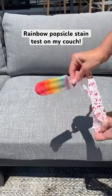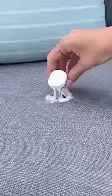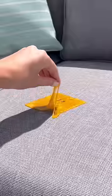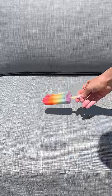Today I want to see if a melted rainbow ice pop can stain my stain proof couch. This couch has been through a lot, and since it's 96 degrees out today, I wanted to see if melting a popsicle will finally ruin the couch.